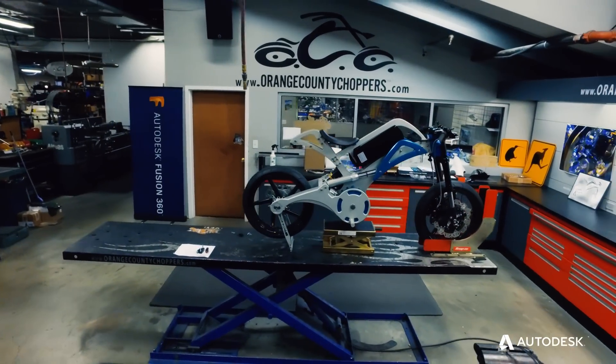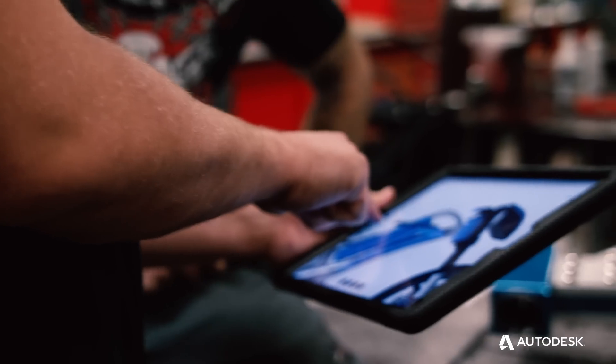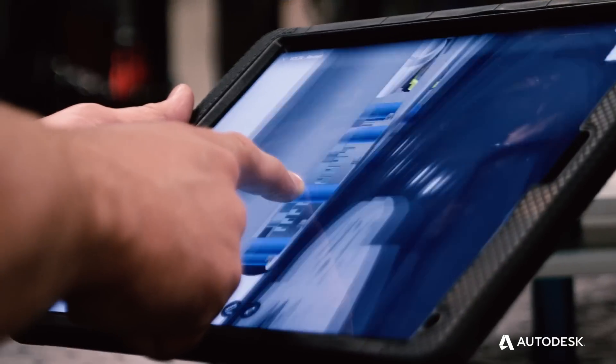When the show first came out, pretty much the only thing we had was a grinder and a welder. Today, we're not just a motorcycle shop. I think we're just cutting edge, state of the art.